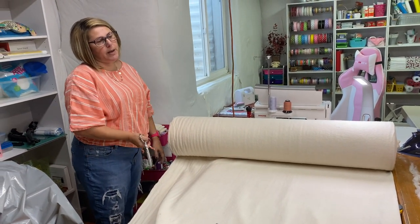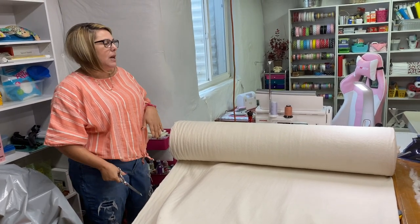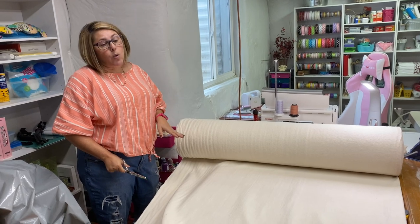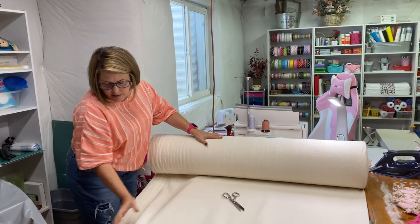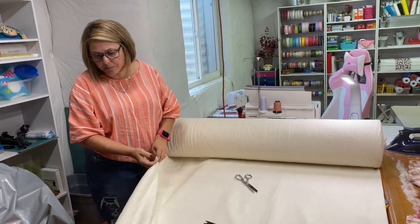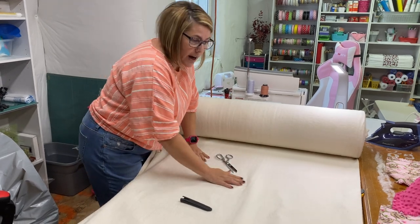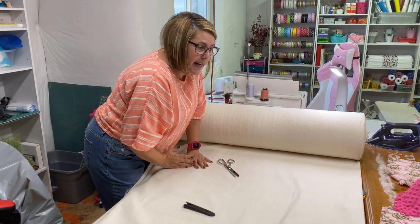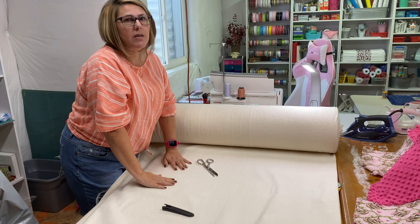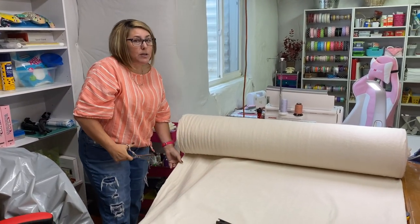For the 12-inch squares I do 10-inch batting squares in between. When I make a quilt — since this is doubled — what I will do is I will lay the quilt out on top of the batting and then cut the batting so that I know how much I need. I usually use two tables to do that.